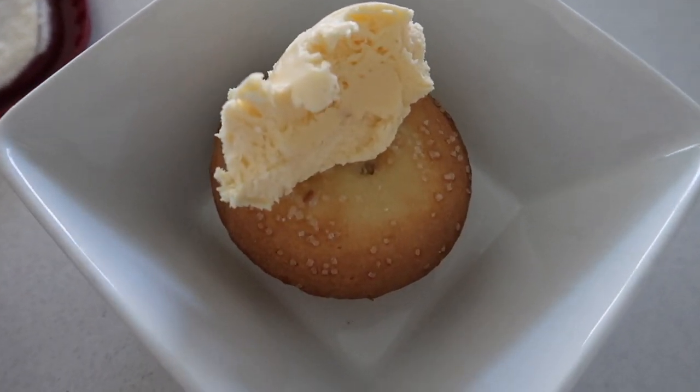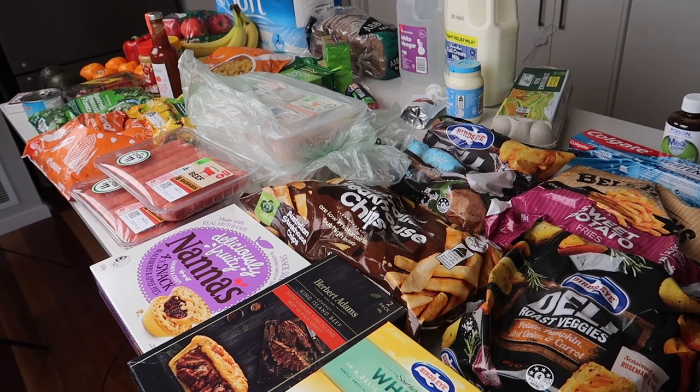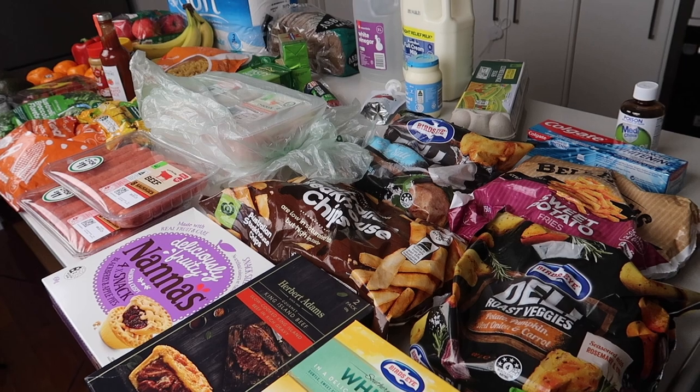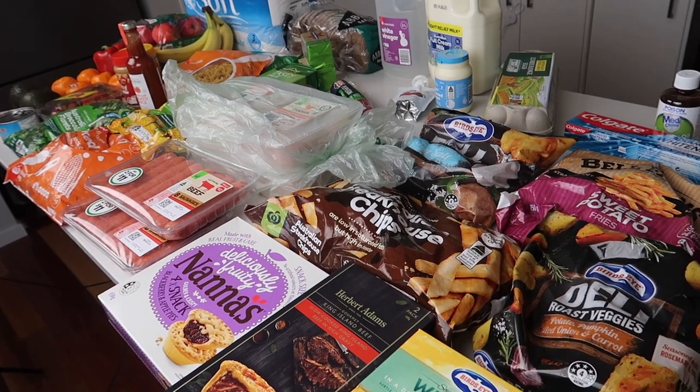This is going to be delicious! So there we go, there are the groceries. What are you having this week? What are your meals for the week? I'd love to know and inspire other people in our community. Thanks everyone for watching, bye!